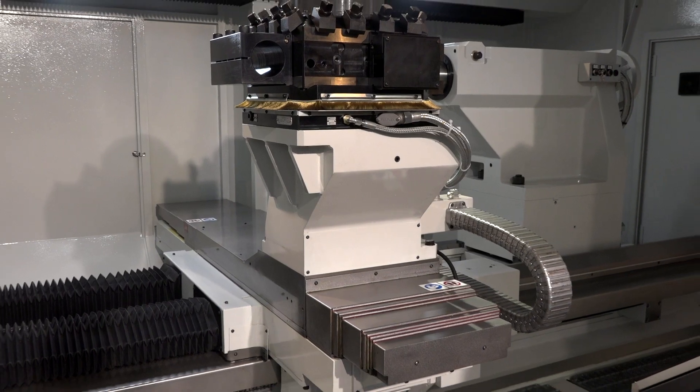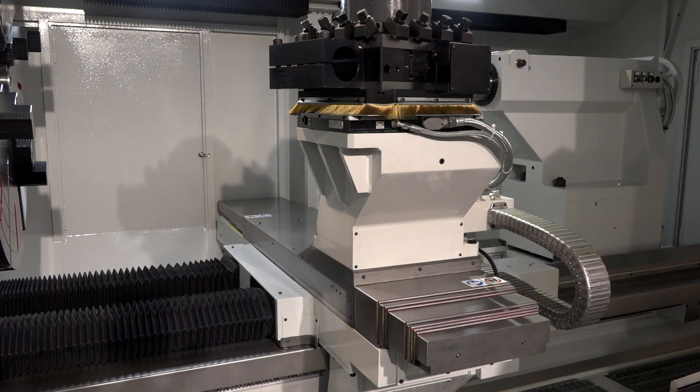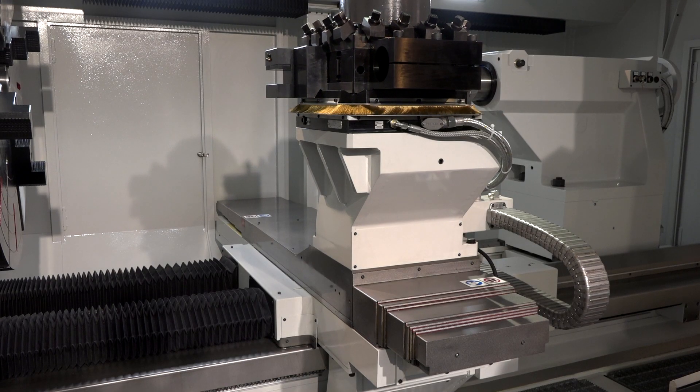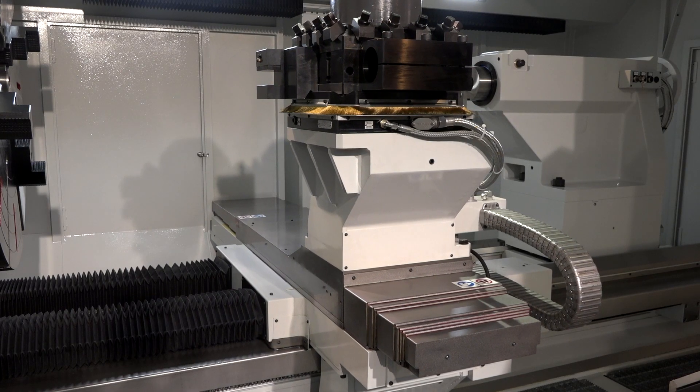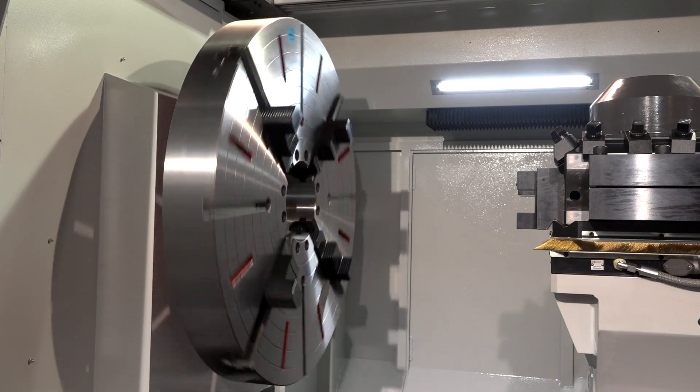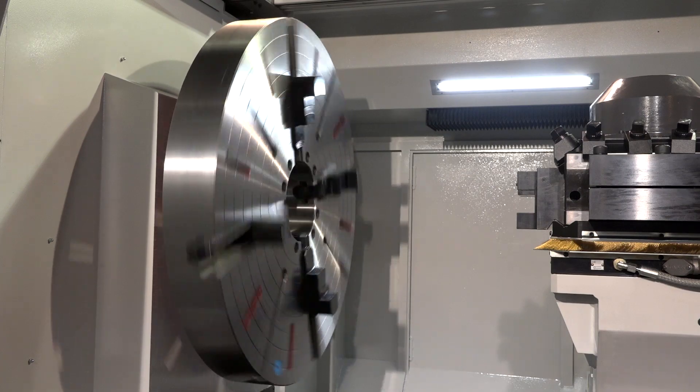We had the opportunity to show this kind of product, which is one of the best examples of the high quality our products can reach. Just to tell our possible customers: believe in us — we have the possibility to sell machines to the best companies, who can put rockets into orbit.